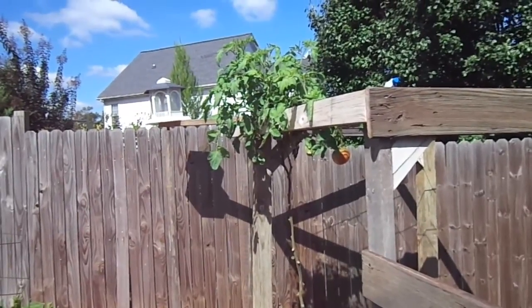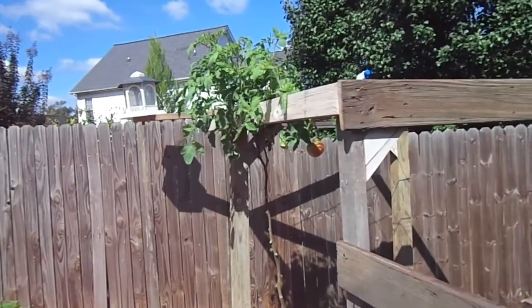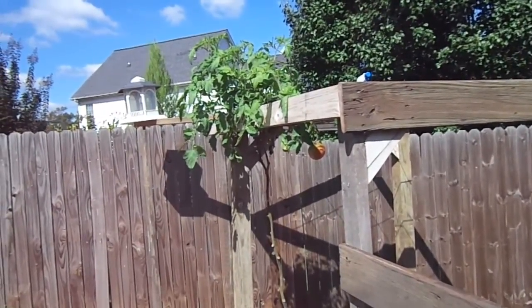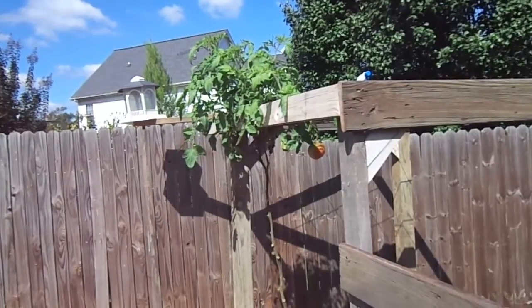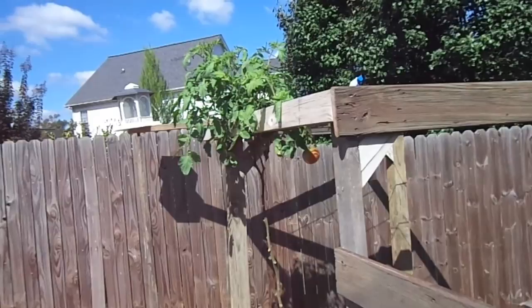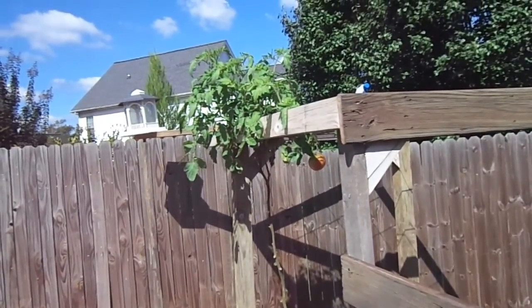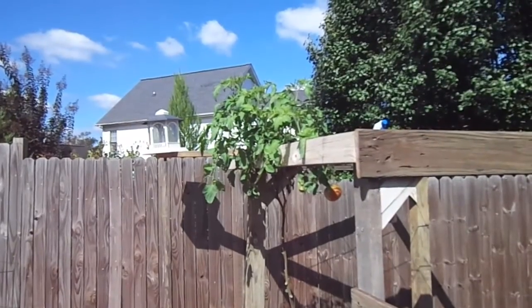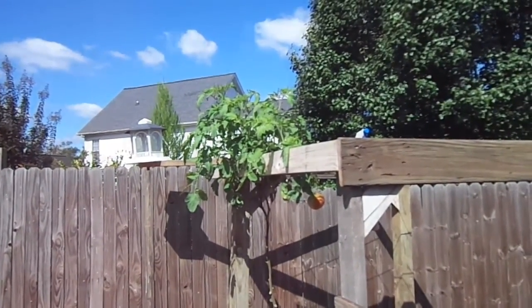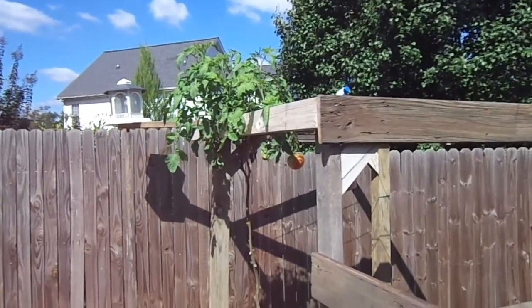It's time for a fall garden update. The last video was shot on September 19th of 2013, and I had planted about a week and a half before on September 7th of 2013. This is a comparison against the fall garden video and you'll see the tremendous growth we've had over the past one week.